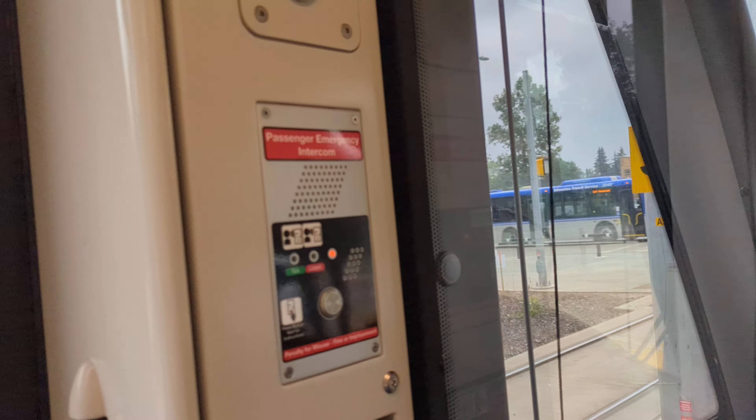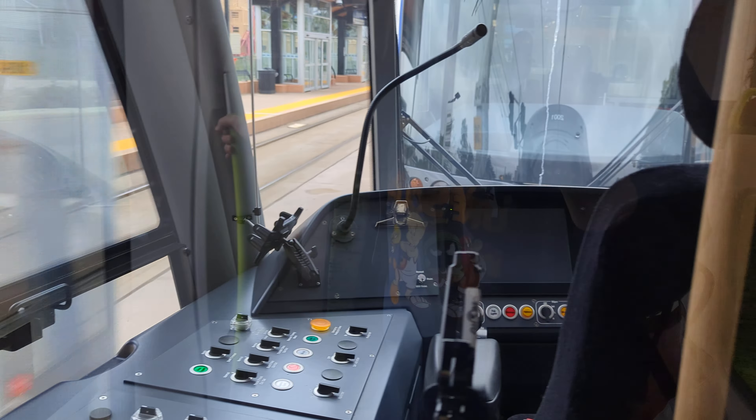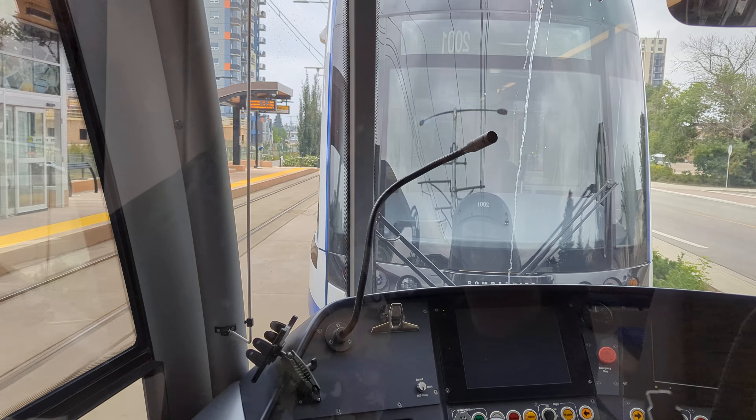We see ETS bus 2018 Grand West Vicinity Bus, unit 2040, on route 524. This is a Valley Line train in Edmonton. Next stop, Bonnie Doon.